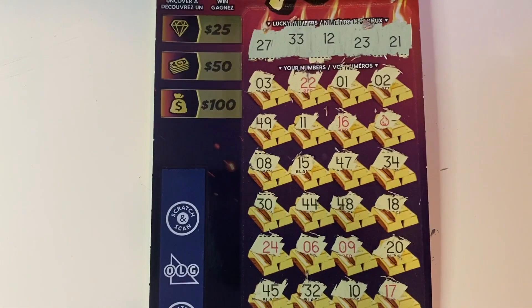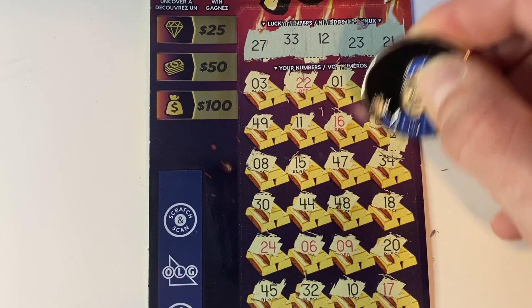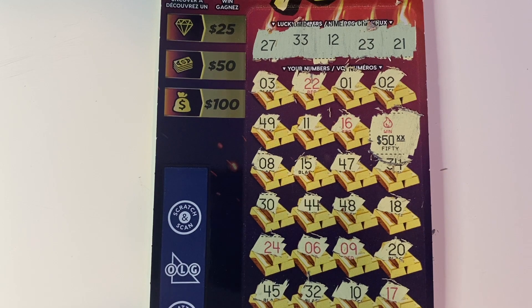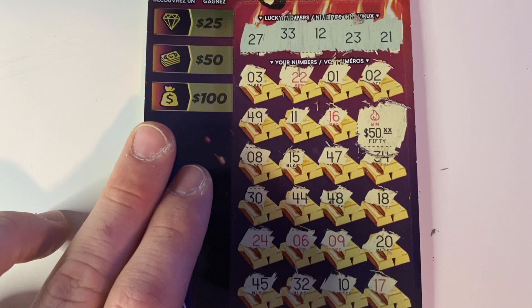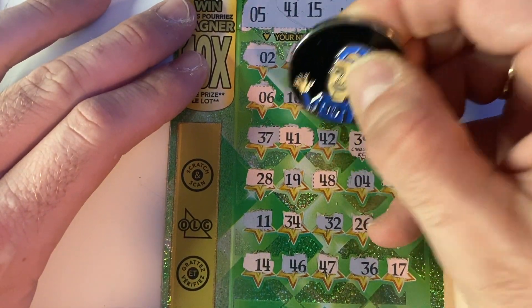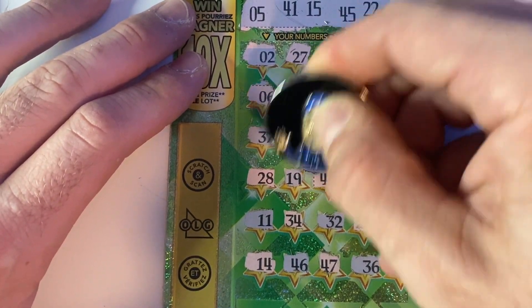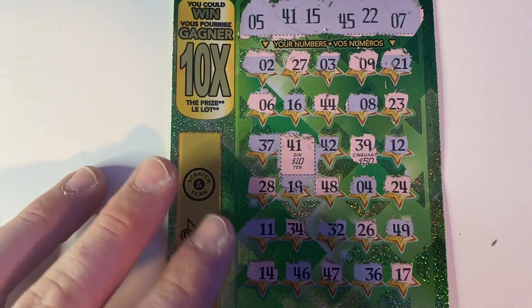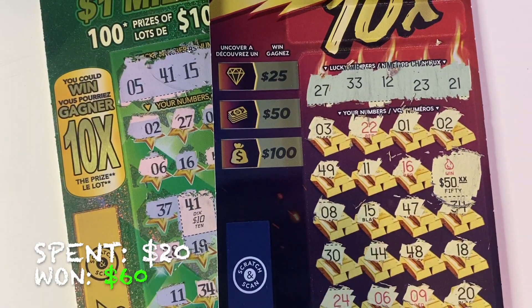So we'll go back over here and see what our win is under the flame. Whoa! Woo-hoo! That's awesome — $50 on a $10 ticket! That's amazing, that's already profit right there on a $20 session. First ticket with a $50 win. And let's go over and see what our 41 is — pure profit! All right, $10. That is $60 in wins on a $20 session. Beautiful.